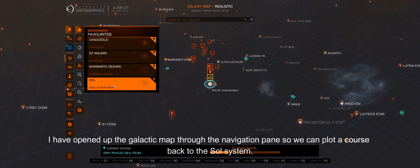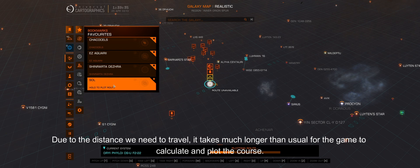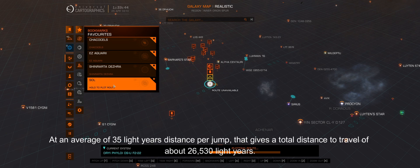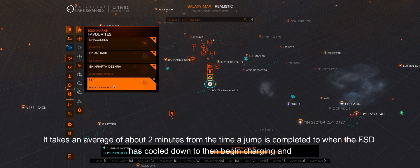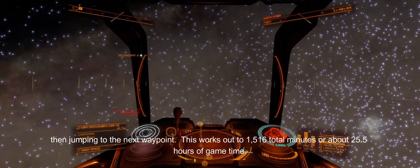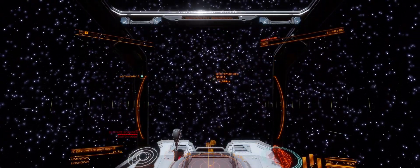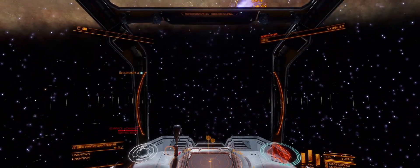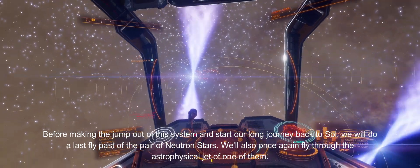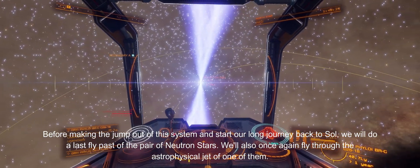I have opened up the galactic map through the navigation pane so we can plot a course back to the Sol system. Due to the distance we need to travel, it takes much longer than usual for the game to calculate and plot the course. It will take 758 jumps with my Diamondback Explorer to arrive back in the Sol system. At an average of 35 light years distance per jump, that gives a total distance of about 26,530 light years. It takes an average of about 2 minutes from when a jump is completed to when the FSD has cooled down, charged, and jumped to the next waypoint — working out to about 25.5 hours of game time. Before making the jump out of this system, we will do a last fly-past of the pair of neutron stars and once again fly through the astrophysical jet of one of them.